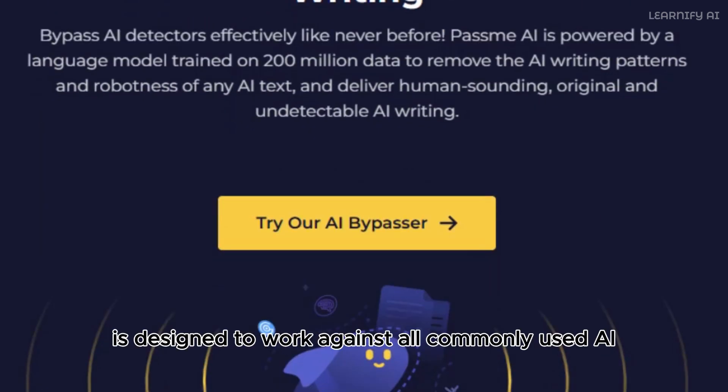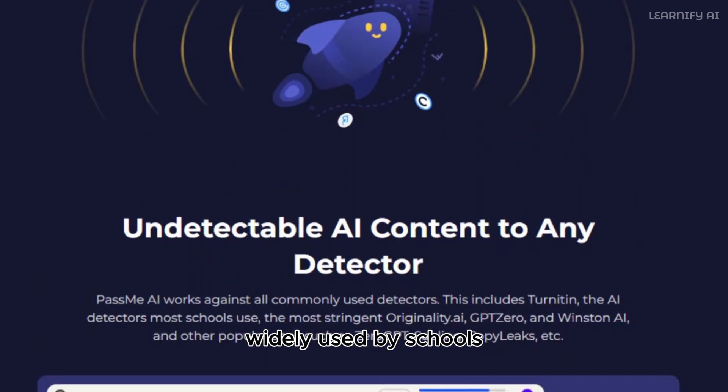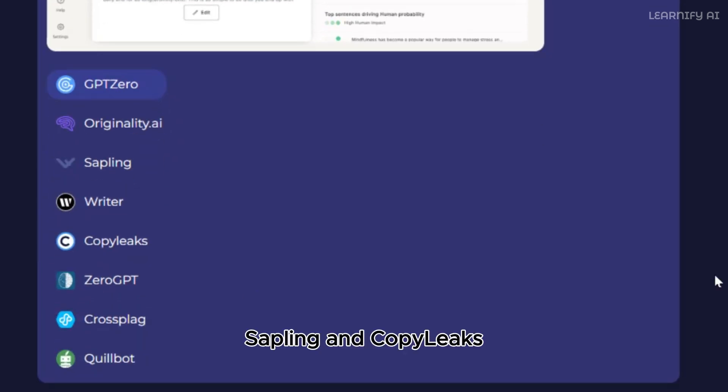PassMe AI is designed to work against all commonly used AI detectors. This includes platforms like Turnitin, widely used by schools, as well as the strict Originality AI, GPT-Zero, Winston AI, and other popular tools such as Zero-GPT, Sapling, and CopyLeaks.